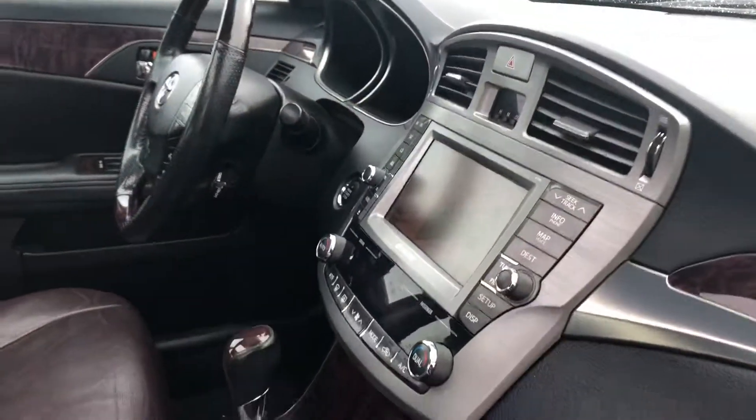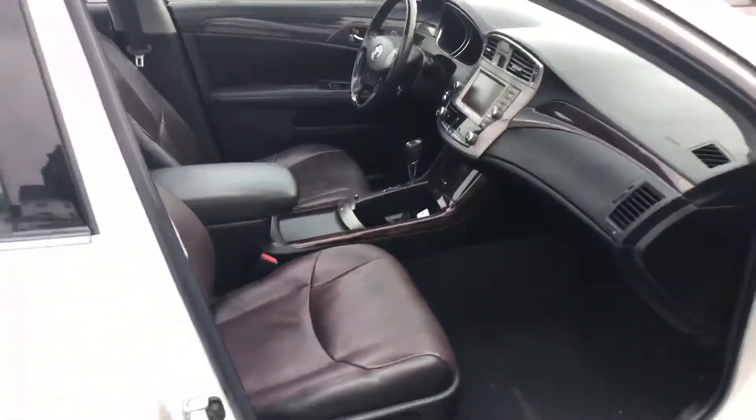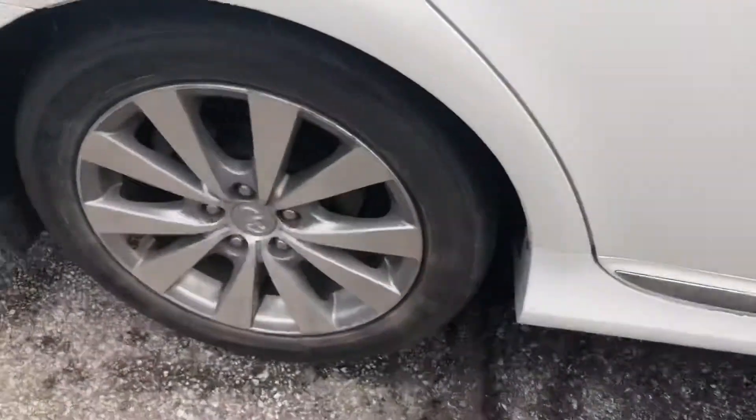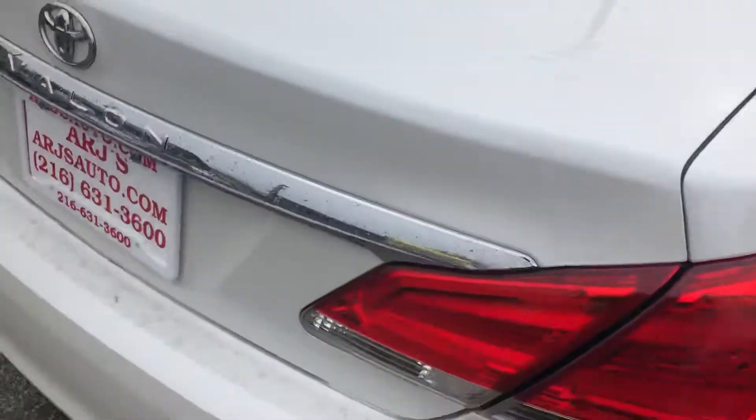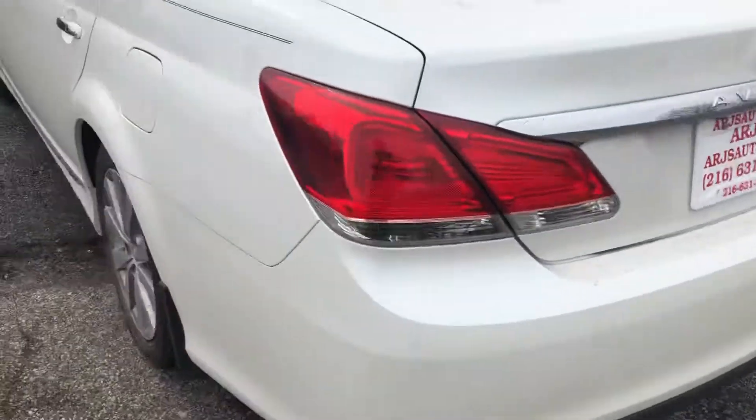This thing is loaded. We're going to come back to the inside in just a minute. We do have alloy wheels, the body is in great condition, and dual exhaust.